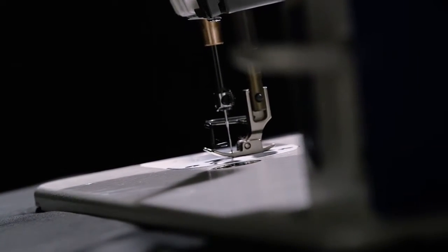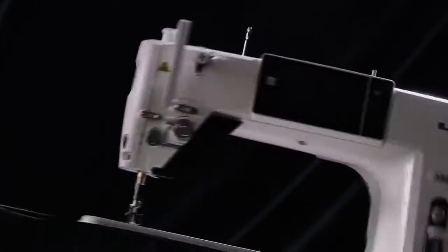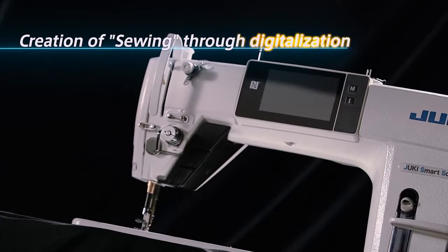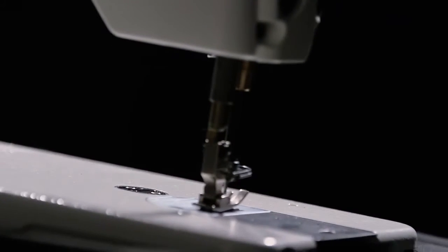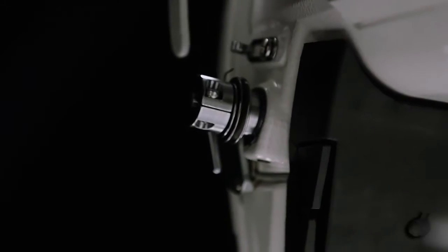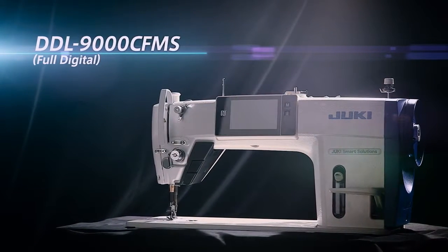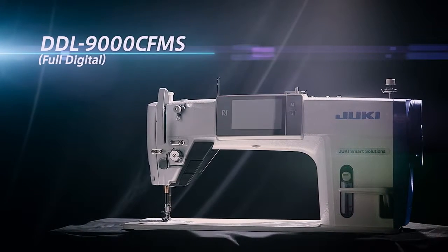Quality sewing operation is changed by the next-generation sewing system. Creation of sewing through digitalization. Until recently, sewing machines have been adjusted by human operators based on personal hunches and experiences. Now, with Juki's digital sewing system, DDL-9000C, sewing machine adjustments are fully digitalized.